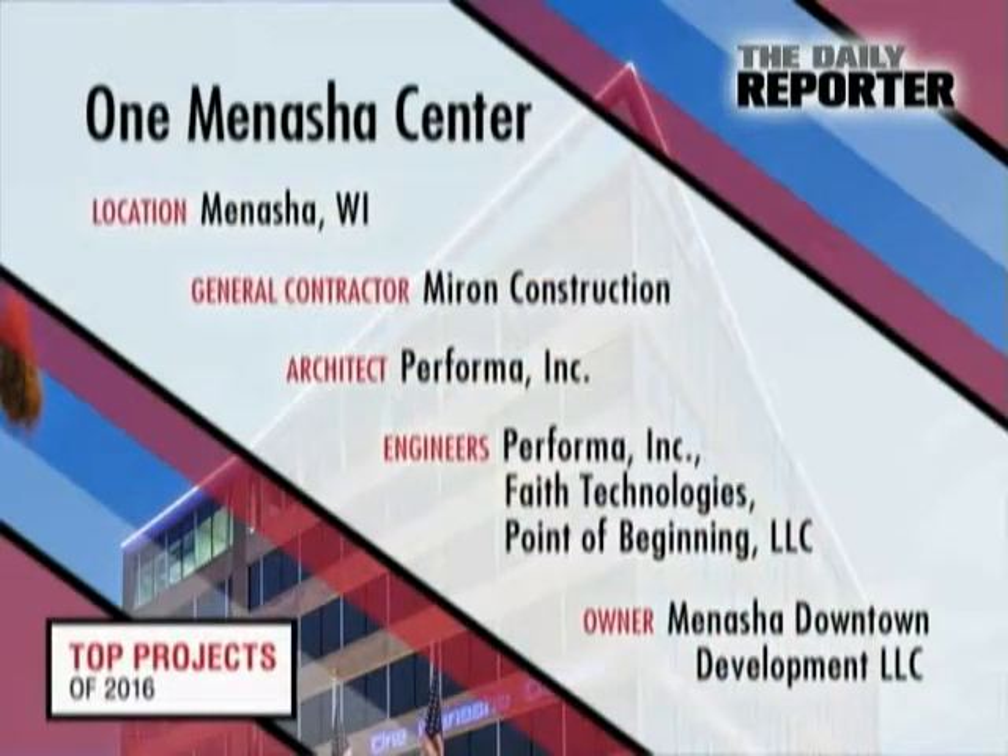One Menasha Center, Myron Construction, Performa Inc., Faith Technologies, Point of Beginning, and Menasha Downtown Development.